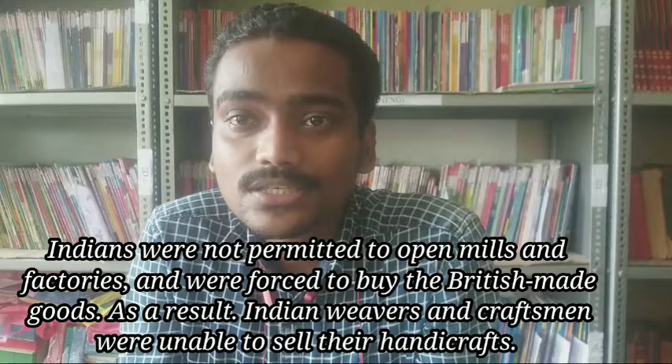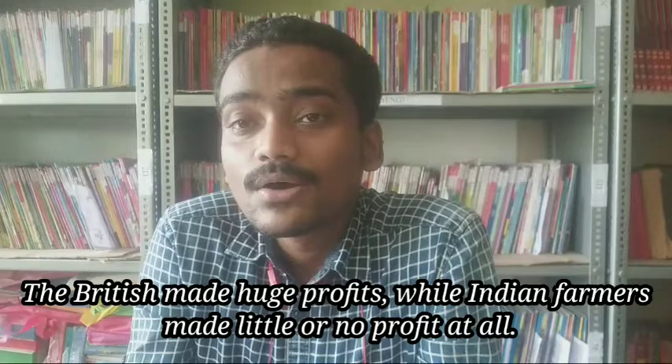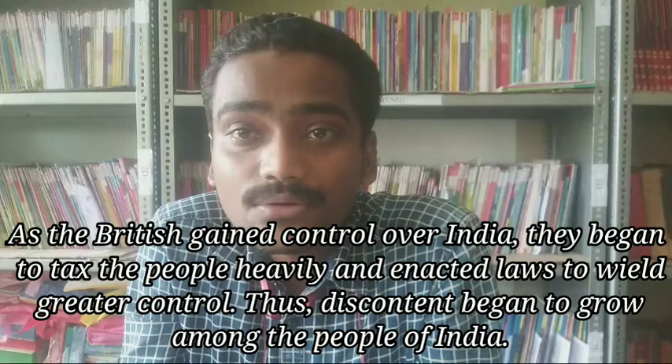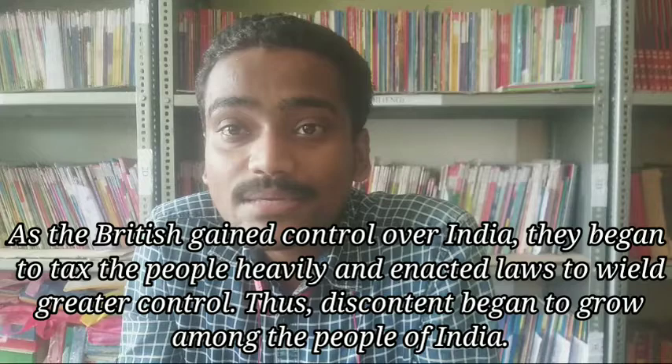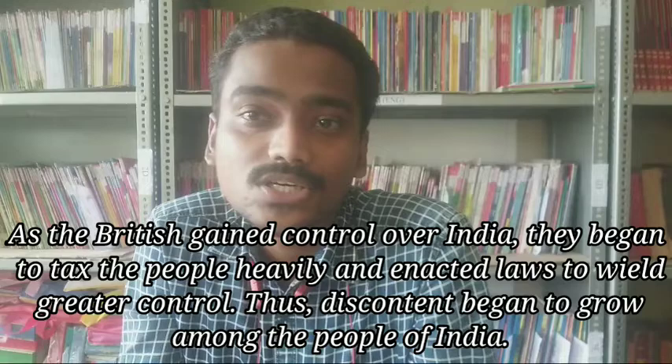Indian weavers and craftsmen suffered heavy losses while Britishers gained heavy profits from such tactics. Indian farmers got very little or even no profit. As Britishers controlled most of the country, they started imposing heavy taxes and strict laws to tighten their grip of administration over Indians. This caused great discontent among Indians against the Britishers.